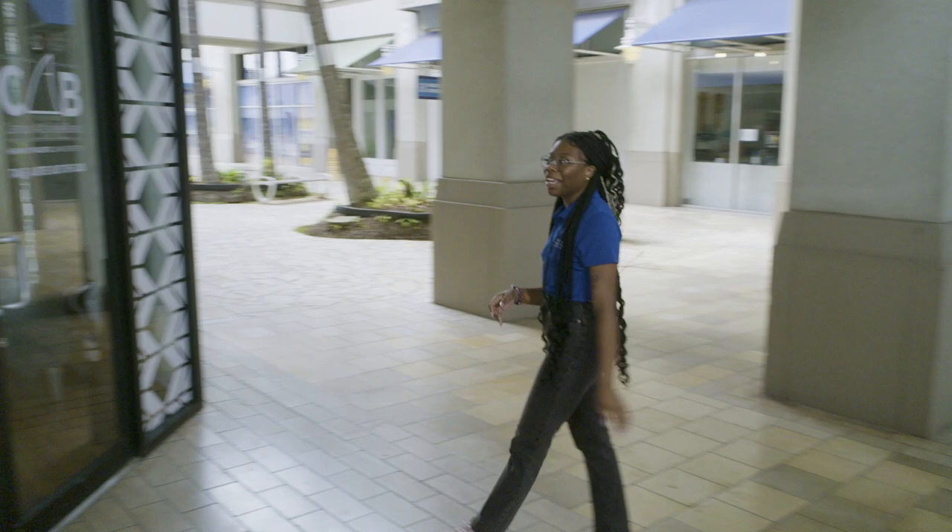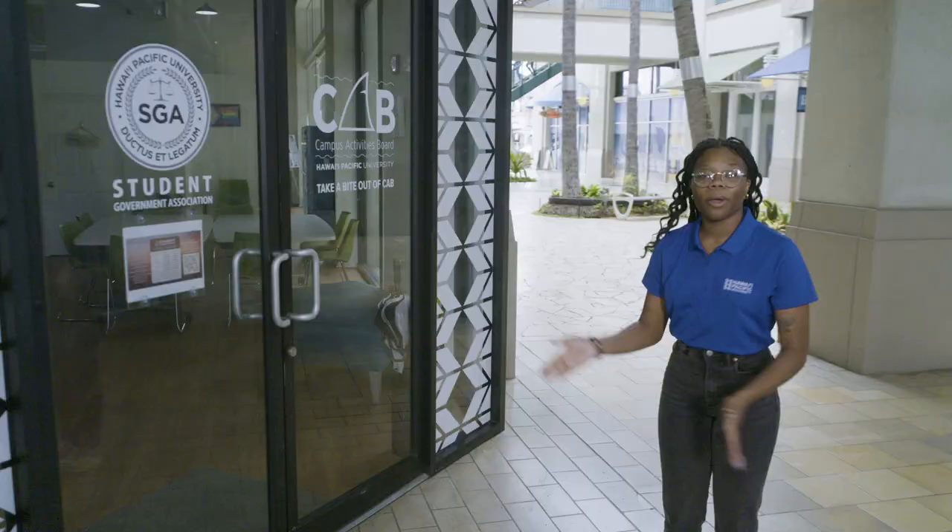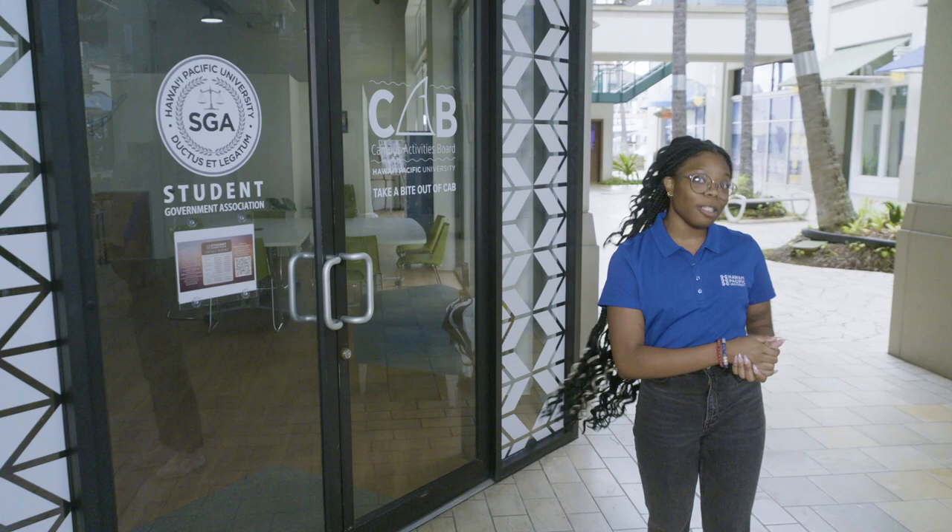Right here we have our SGA and CAB office. CAB is Campus Activities. One of the largest events that they have is Distress Fest. And in SGA, this is a space where students' voices are heard.